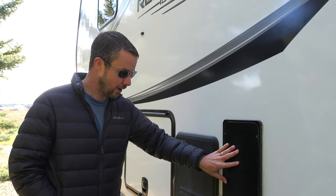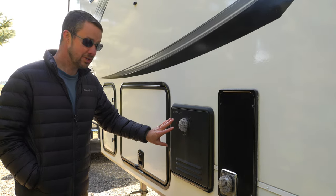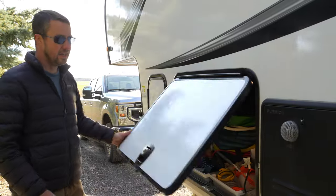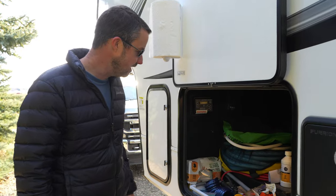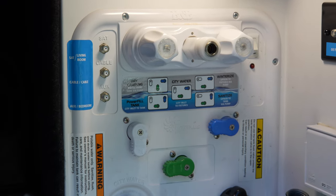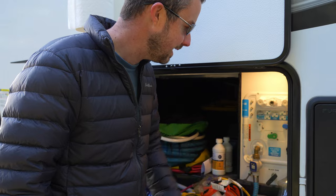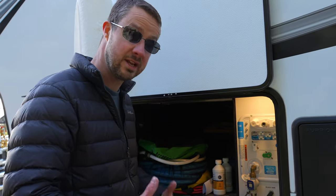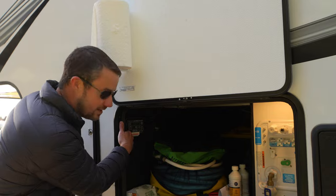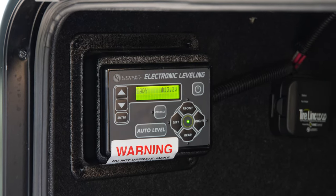This is the exterior access for our furnace — a 30,000 BTU propane furnace. And here is our water heater, which is tankless and also runs on propane — one of Angela's favorite features. Here is the other side of our pass-through storage, where all of our plumbing connections come in: fresh water intake, fresh holding tank fill at 55 gallons, and gray and black tank dumps. We also have our electronic leveling system here — just turn it on, hit one button after we unhitch, and it automatically levels everything out.